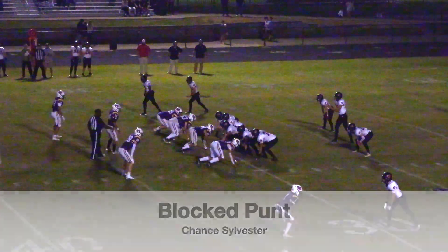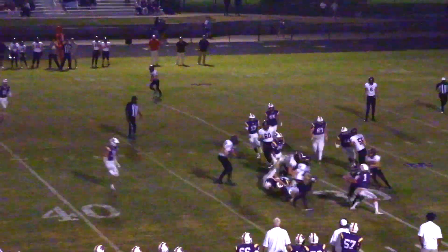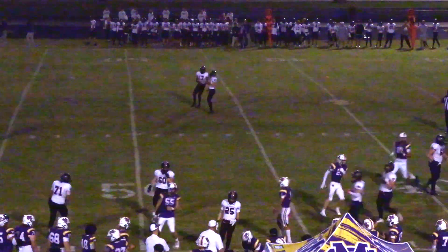First and ten for the Wildcats at their own 29-yard line. Scott going to take the snap, going to hand it to Billings, coming out to the left side, he's got a block, he's got five, he's got ten, and has about 15 yards and a first down.